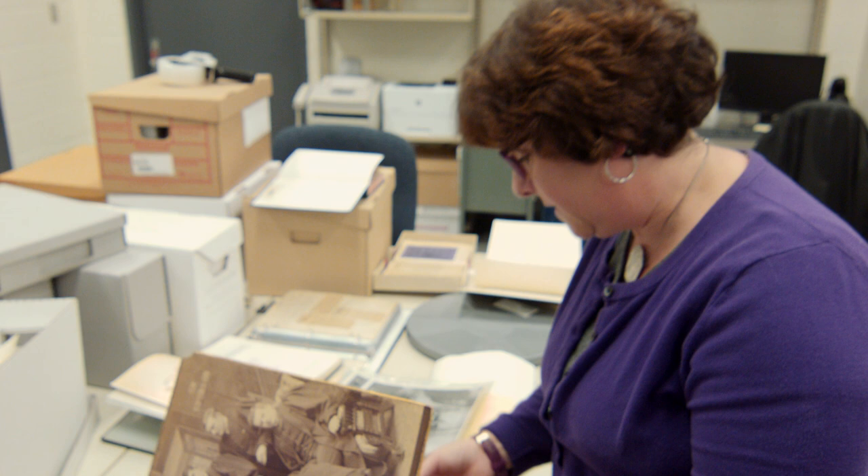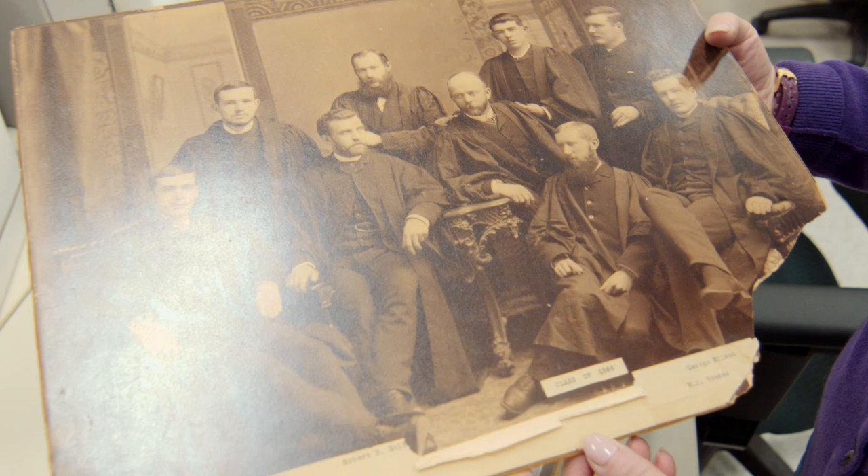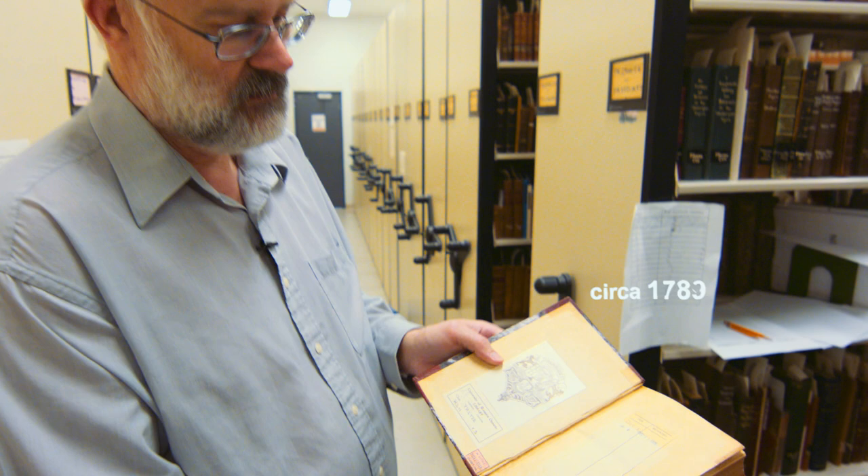These are medical school class photos, going back to the beginning of the medical school. This one, which is in rough shape, is dated 1886, which was the first medical school class at Western.